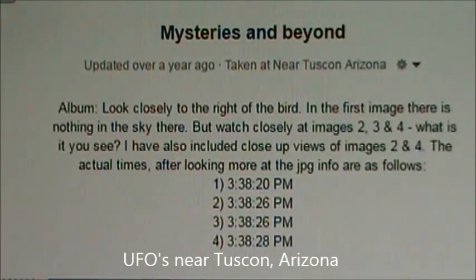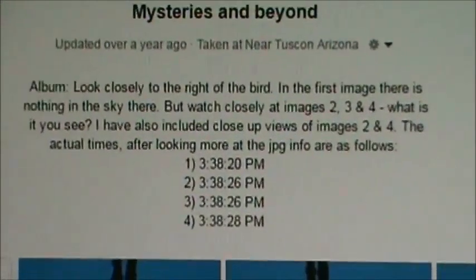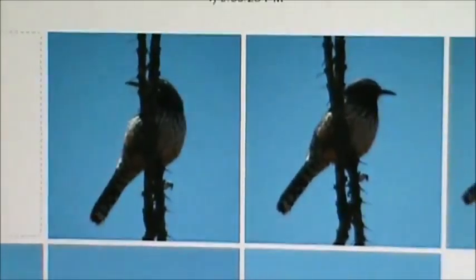The pictures were taken very close together — within eight seconds. The first one was taken at 3:38:20, the second two seconds later, and the third within the same second. I was using a Nikon D70, which has a pretty fast shutter. The fourth picture was taken at 3:38:28.